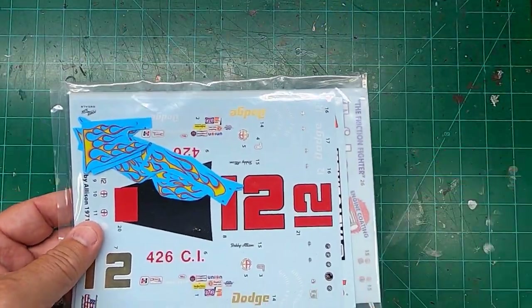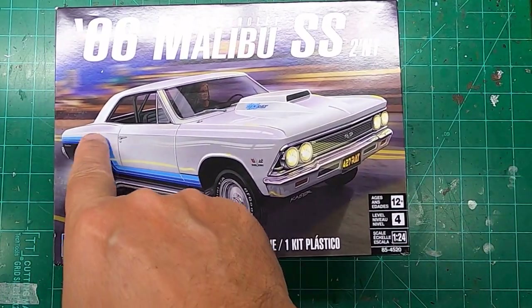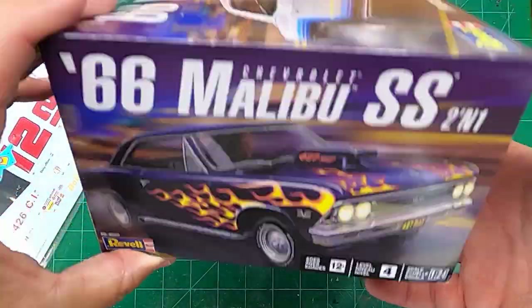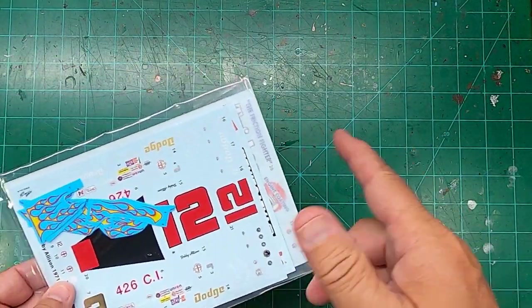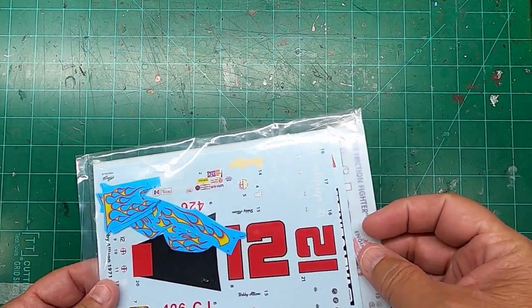I had some decals he was wanting because I was working on this 66 Malibu, and I wasn't into those stripes. But I love the flames. He said, I don't like the flames, I want the stripes. So he cut out the flames and sent them to me, I cut out the stripes and sent those to him. Worked out great.